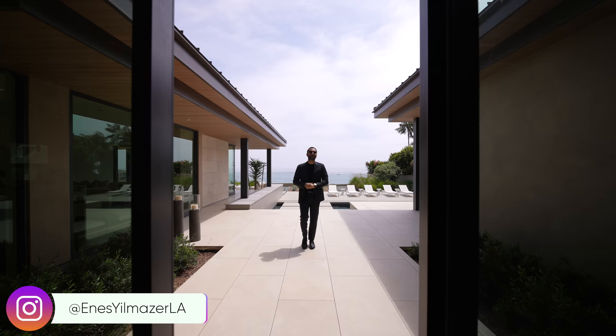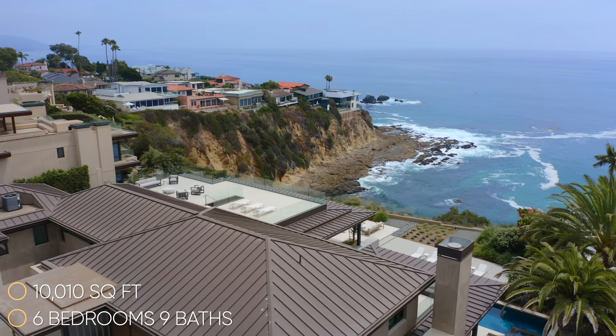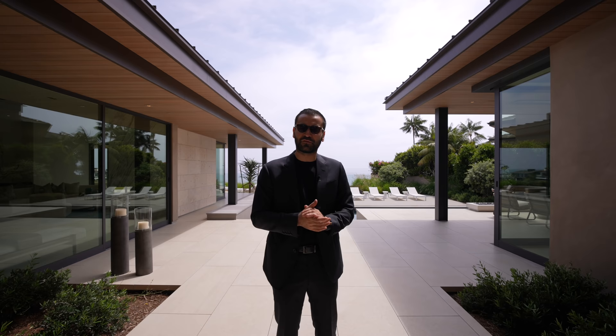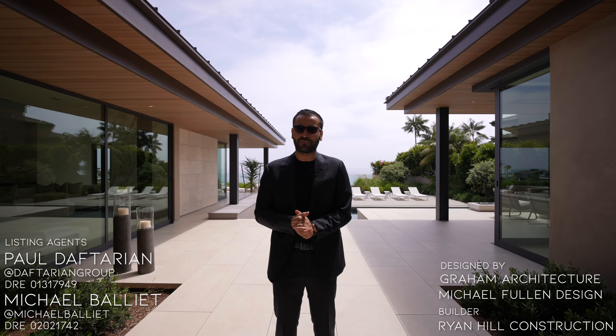What's up everybody? It's Enes here. Welcome to another episode. This week we're in Laguna Beach, California, and about to tour this beautiful oceanfront estate. The house has six bedrooms, nine bathrooms, 10,010 square feet of interior space, built on a 24,250 square foot lot, and this property is currently on the market for $48,850,000. We'll leave more information about the property and the property link down in the description. And before we start our tour, I want to thank the development team and the listing agents, Paul Dafterian and Michael Belier, for allowing us to tour their amazing listing. And now let's begin our tour.